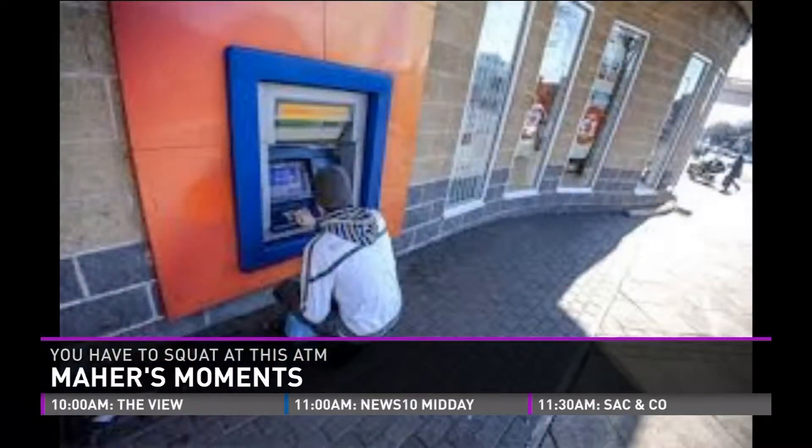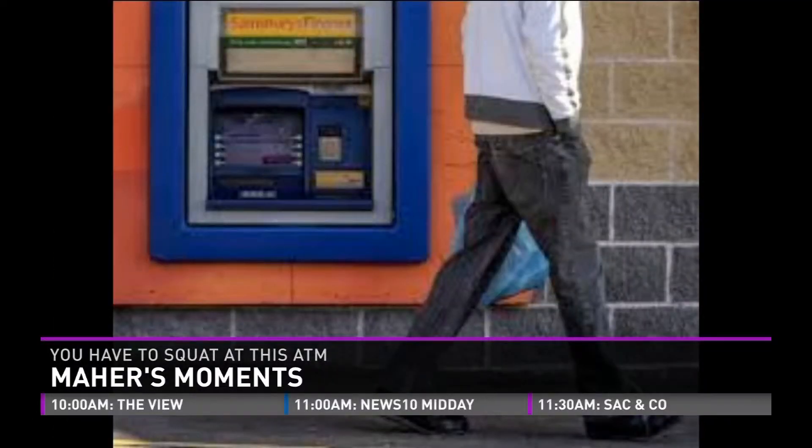But you probably didn't have to squat to get your money, right? You just stood there to get your money. You have to squat at this ATM. I don't remember squatting. You've got to squat at this ATM. It's in England, in Nottingham. The ATM is only 15 inches off the ground.